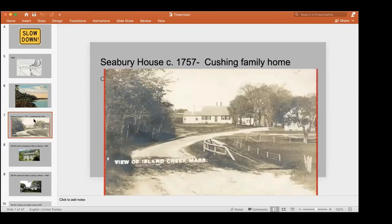Here's a wonderful old picture of coming into Tinkertown, heading west, just coming over the brook. The house you see on the left — the Cape — was the oldest house in Tinkertown, built about 1757, which is why the sign gives that date. It was built by the Seabury family, who didn't stay around too long. They had been in Duxbury for a while but also went off to Maine, like Jeremiah Dillingham did — in fact, they ended up in the same town.